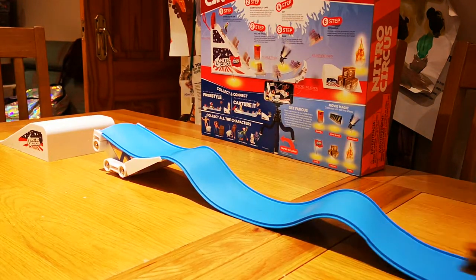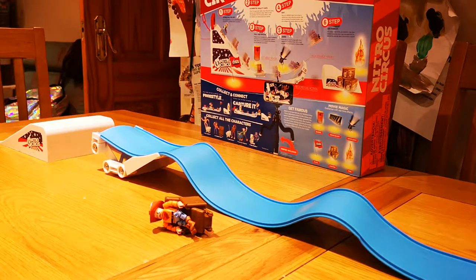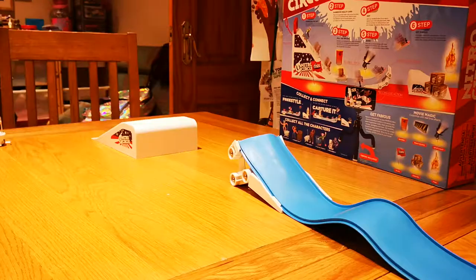Let me show you how these figures work — you pull them and then let them go. This one is very bumpy, it's just straight. It comes out of the package with no launcher — it's really simple, the cheapest of the tracks.